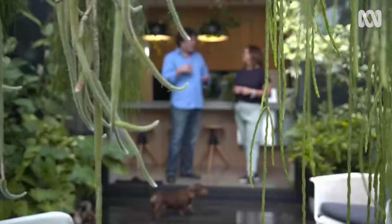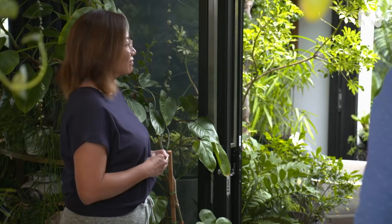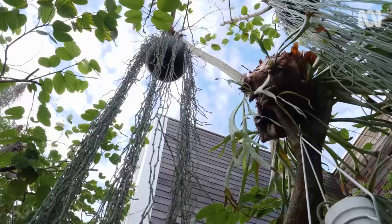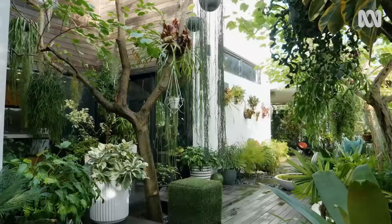You've clearly thought about the connection of the outdoor spaces with the inside from the outset, because they flow so well. What was your thinking there? I like this courtyard to be the centre of the house, so I can see it from my living room, from the dining, and especially the kitchen, where you spend most of your time.